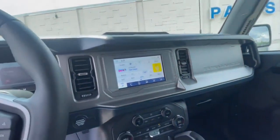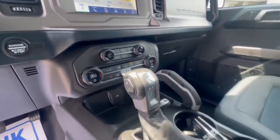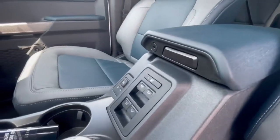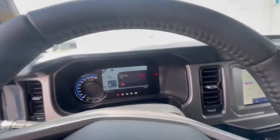Eight-inch touchscreen with nav, heated seats. There are your different drive modes and your 4x4 options. All of your settings are in the middle here, in case you have your doors off. Such a cool vehicle.